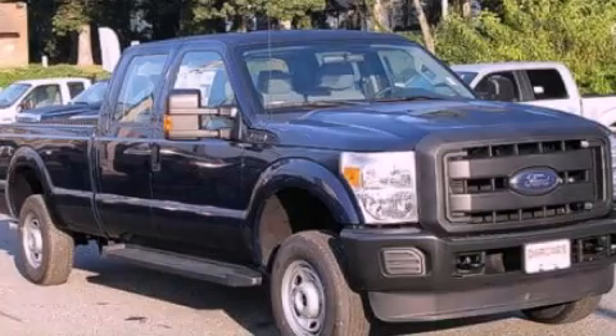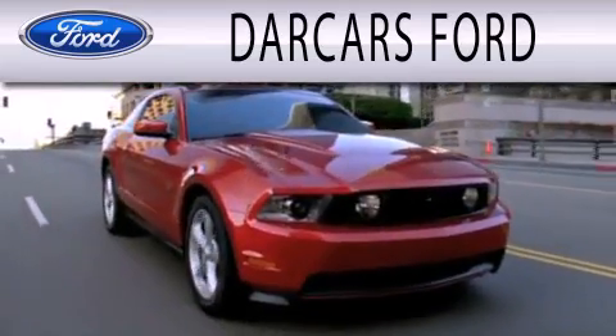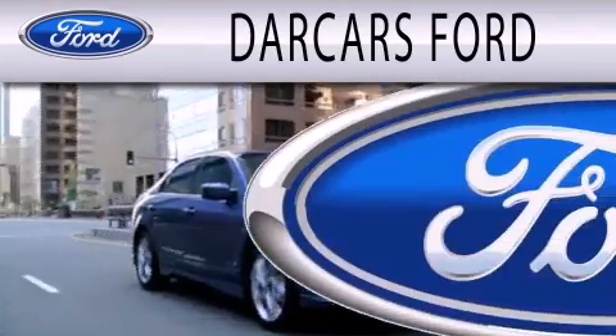Stop by today and test drive this automobile for yourself. Darkars Ford is dedicated to doing everything possible to ensure that the experience you have selecting your next vehicle is as pleasant as possible.